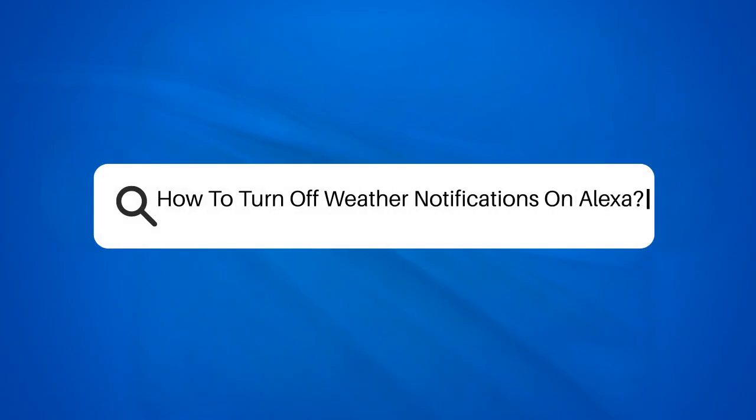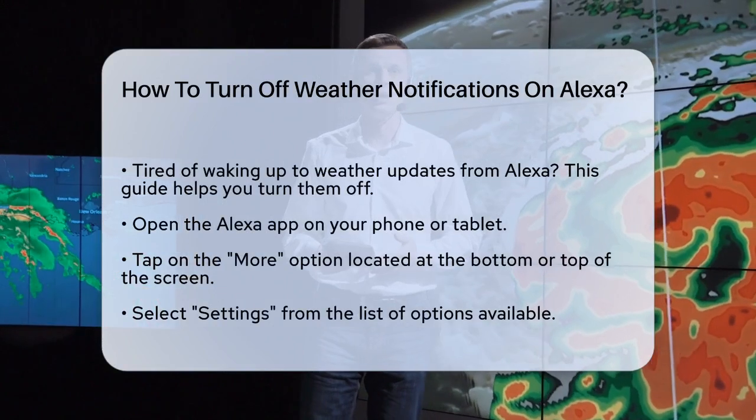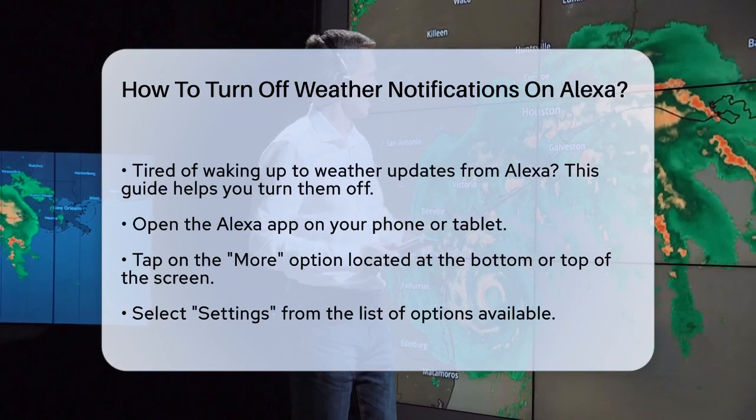How to turn off weather notifications on Alexa. If you're tired of waking up to weather updates from Alexa every morning, or if you simply want to disable those weather notifications, you're in the right place. Let's walk through the steps to turn them off.